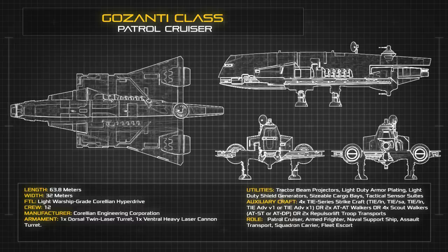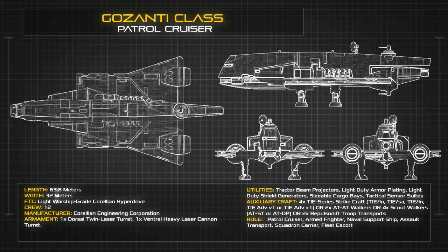Under Imperial service, a standard Gozanti carries a crew of 12, with space for an additional 12 passengers, most often including TIE pilots and embarked stormtroopers. The Gozanti carries only light armour and passable shield systems, sufficient for policing trade lanes or engaging minor pirate groups, but terminally inadequate when faced with military grade weapons systems.